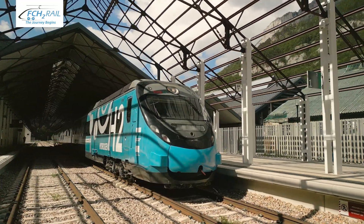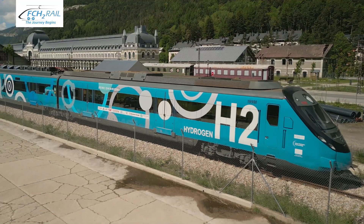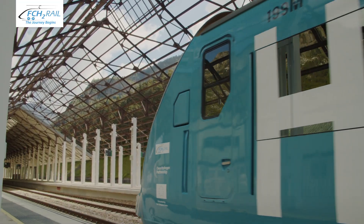The demonstrator train is the first bi-mode train with hydrogen fuel cells performing test runs on the Spanish railway network, and it has successfully completed the first planned route.